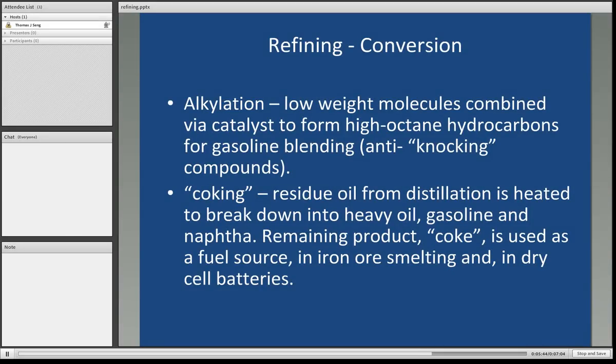Other processes in the overall conversion include alkylation, where low-weight molecules are combined using a catalyst to form high-octane hydrocarbons for gasoline blending — the so-called anti-knocking compounds added to gasoline. The coking process takes the residual oil from the distillation process, heats it, and breaks it down into heavy oils, from which more gasoline and naphtha can be derived — and naphtha can also be converted into gasoline. The remaining product is referred to as coke, used as a fuel source, in iron ore smelting, and in dry cell batteries — the black powdery substance inside a dry cell battery is coke, derived from the heavy fuel oils at the end of crude oil distillation.